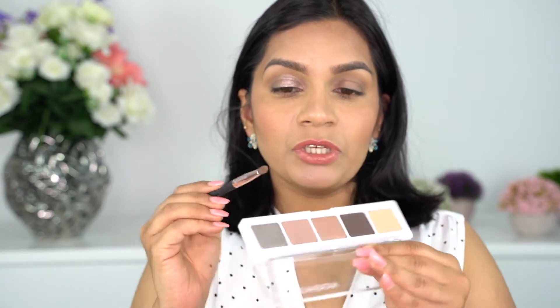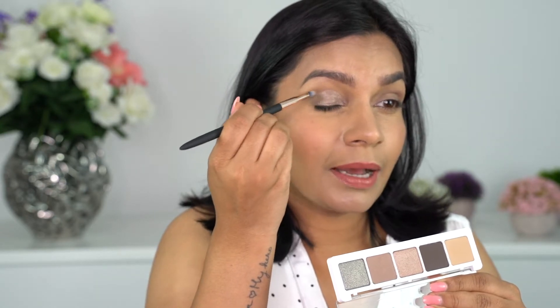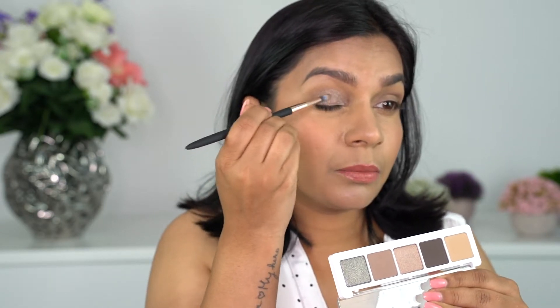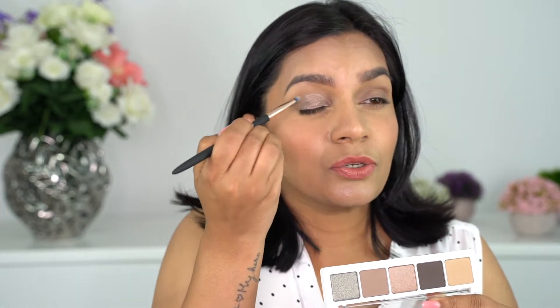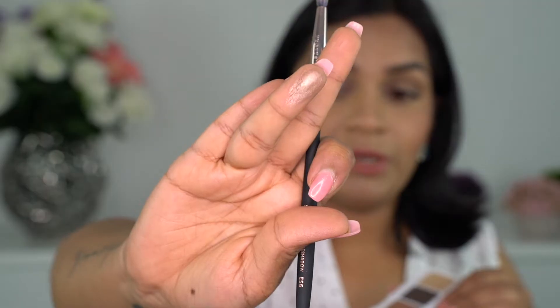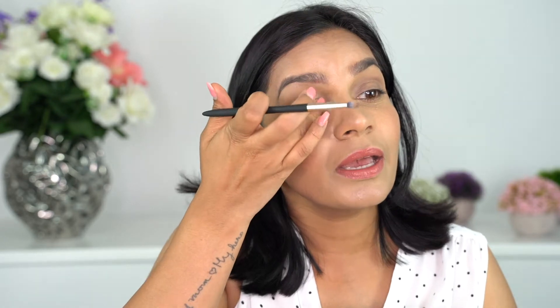I'm using the smaller blending brush and taking the Glam Green shade — a slightly shimmery color — to blend the matte transition and the liquid eyeshadow together for a perfect transition. I also want to try the Lash Line shade, so I'm dabbing a little on my finger over the liquid eyeshadow. Wow, that is beautiful! I think I could have done just the liquid eyeshadow alone — this wasn't required — but I wanted to give it a try and it's really smooth and pretty.